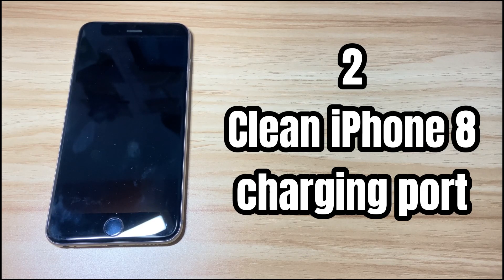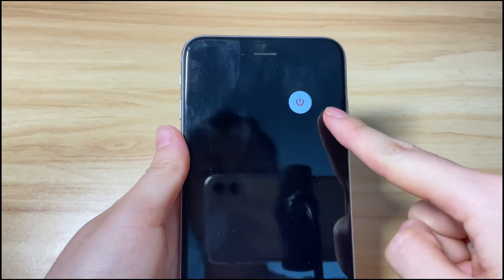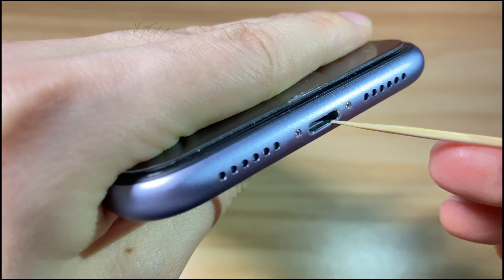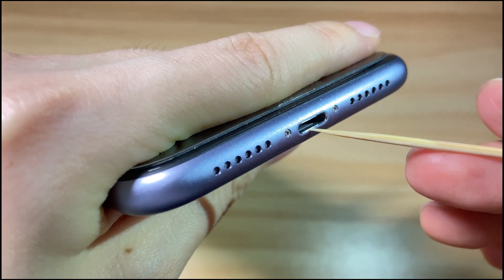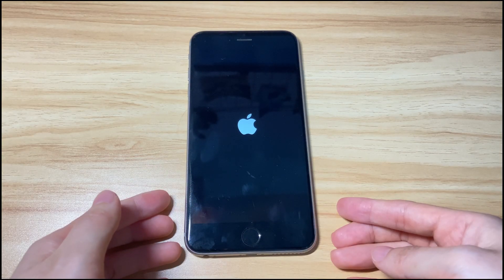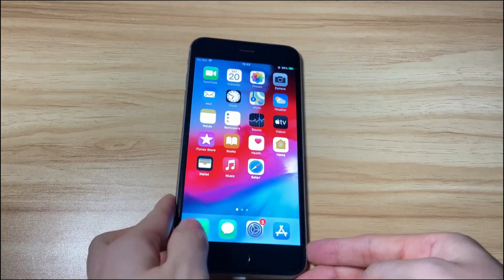The next step is to clean your iPhone 8 charging port. A dirty lightning port can result in iPhone 8 not charging with zero remaining. Shut down your iPhone 8, flash a light into the port to check for debris, then use a Q-tip or toothpick to loosen the gunk. Keep cleaning until the charging port is completely clear. Once done, turn on your iPhone 8, plug it into wall power, and see if it charges.